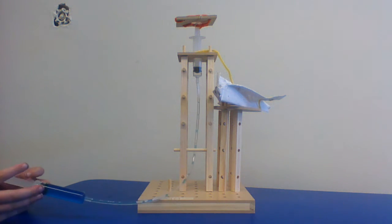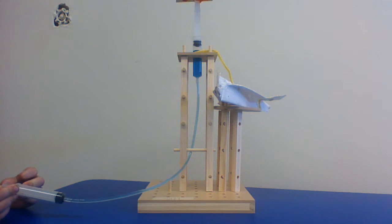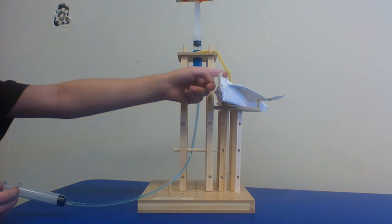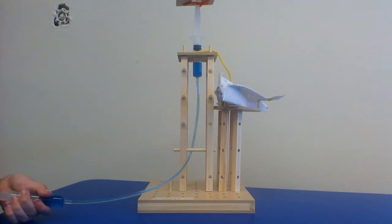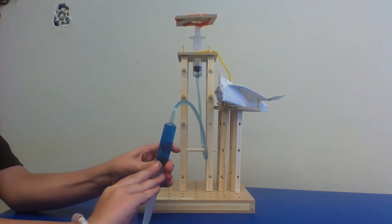Watch. Now the fuel will go over to the plane. I just sucked it back up like this.